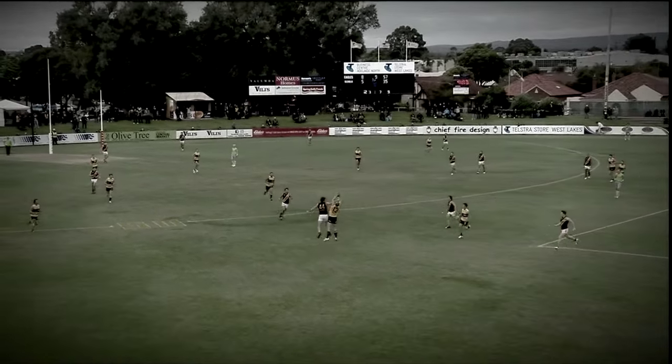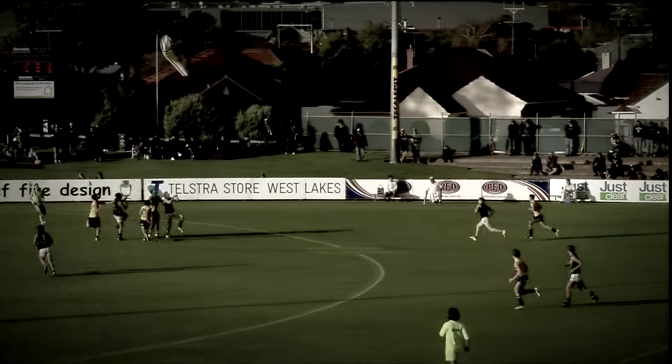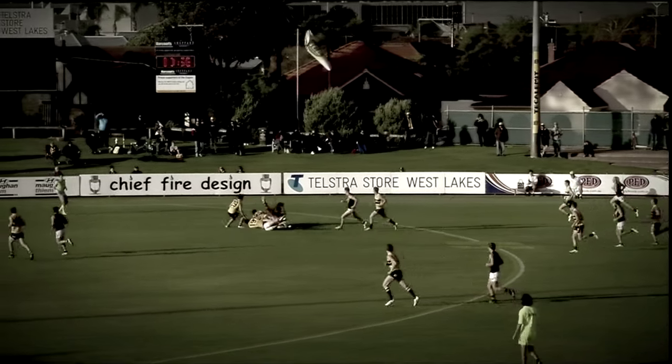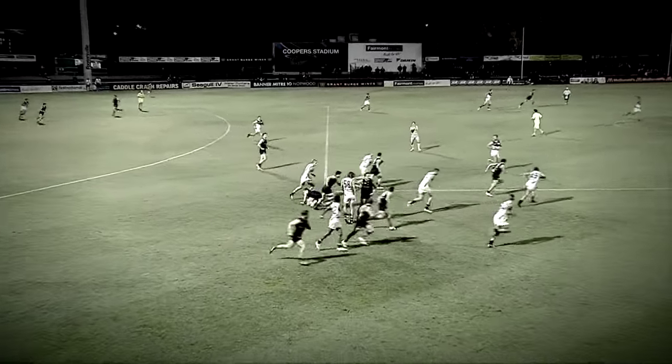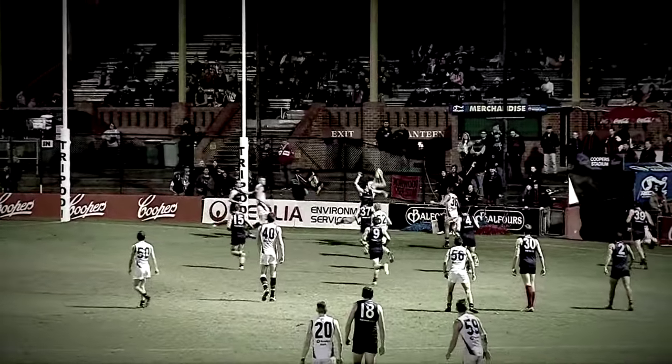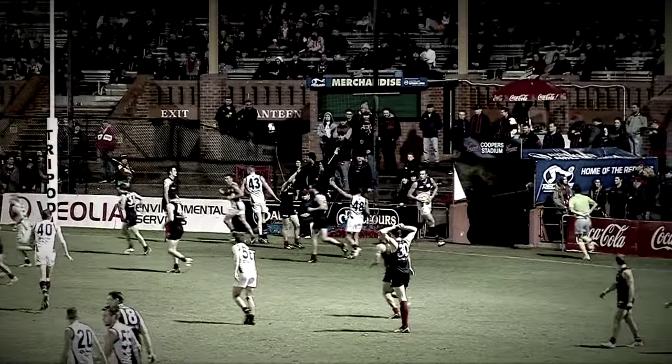Coming towards grandstand side. Big go. Good mark there by Byron. Goes up forward. A good strong mark there by Alloway. Great, and in the middle of the pack. Good with the hands on the shoulders. Oh that's a good mark. Taken down there by Osborne.